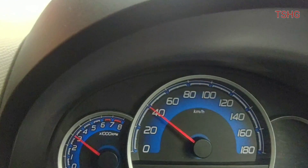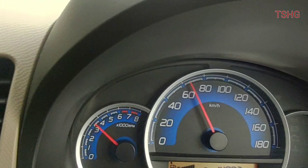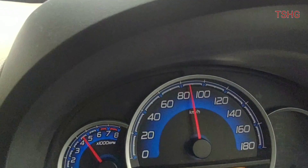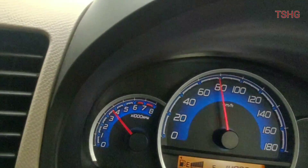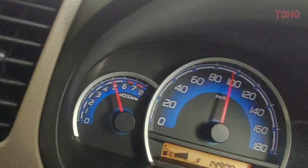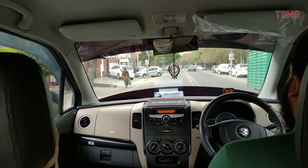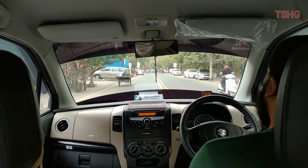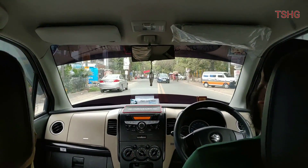Performance is going to be easy to discuss. Being a 1-litre engine, you do get an underpowered feel. For average, I personally noted 13-14 km/l in the city and 19 km/l on the highway with AC on.